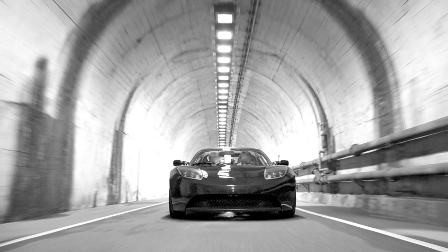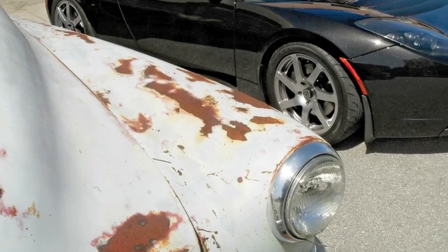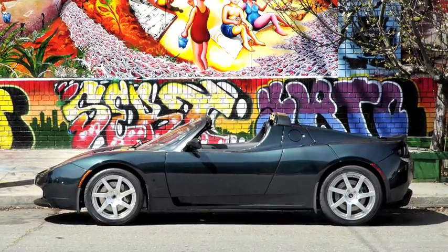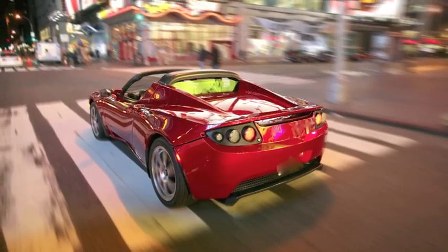0 to 60 in 3.7 seconds, provided by 295 feet of torque and 288 horsepower. What acceleration — what a machine.